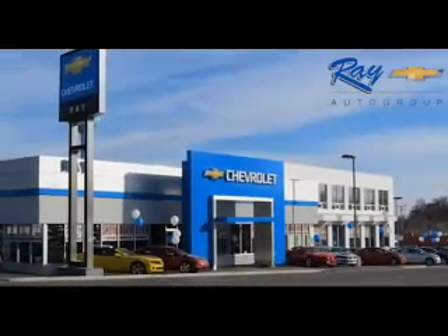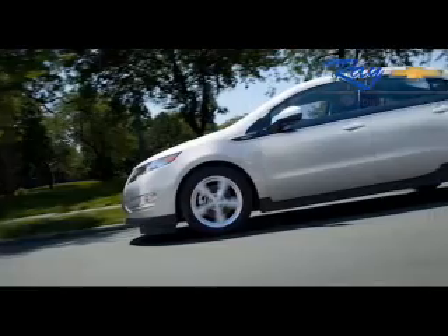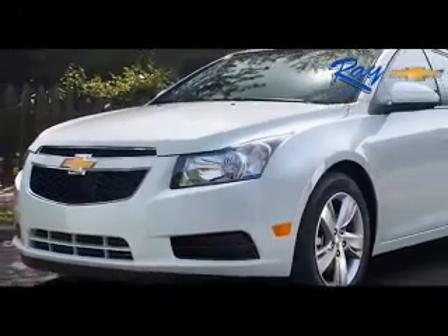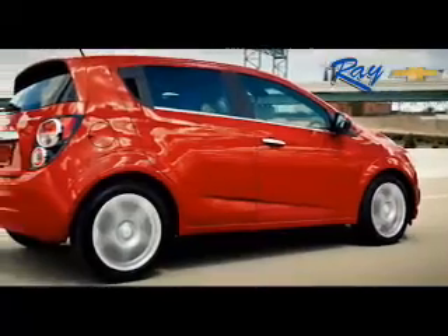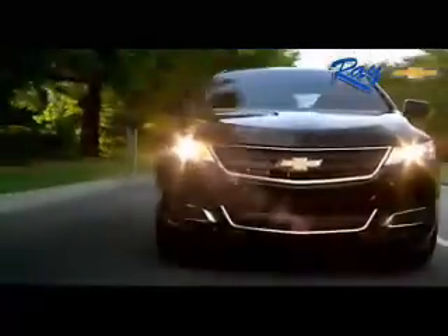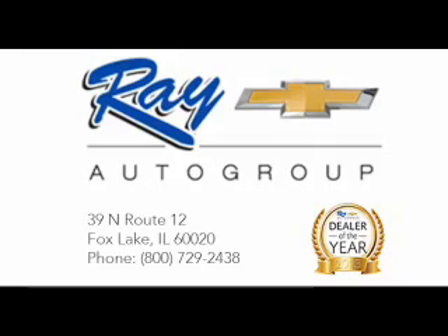At Ray Chevrolet, customer satisfaction is our number one priority. Named General Motors 2013 Dealer of the Year, we are proud to be the Chevy dealer of choice for Lake County and all of Chicagoland. Stop by Ray Chevrolet on Route 12 in Fox Lake to get the best selection and pricing on the latest Chevrolet model.